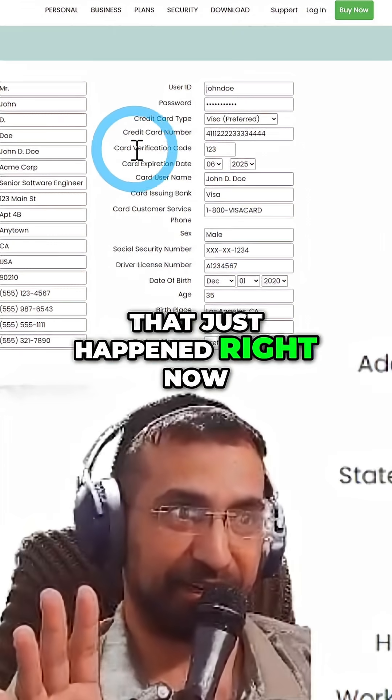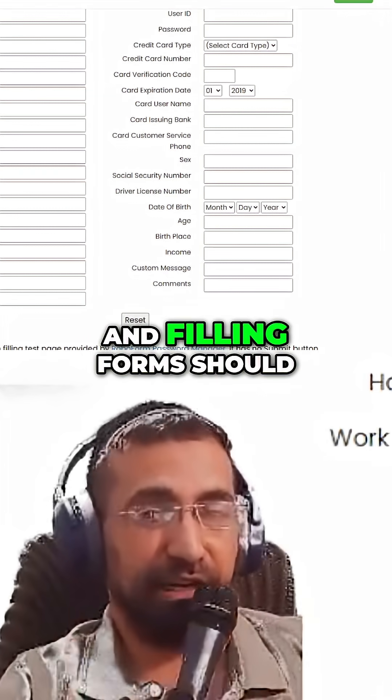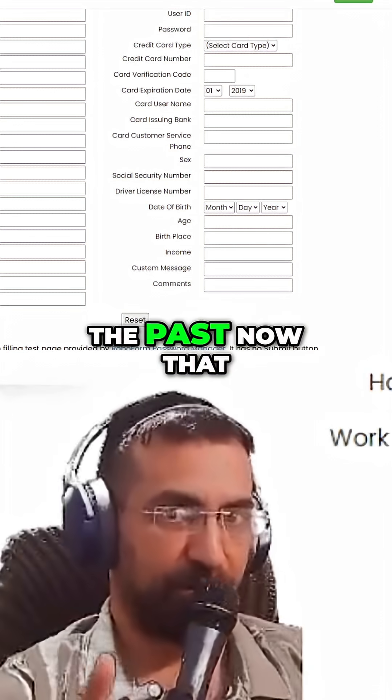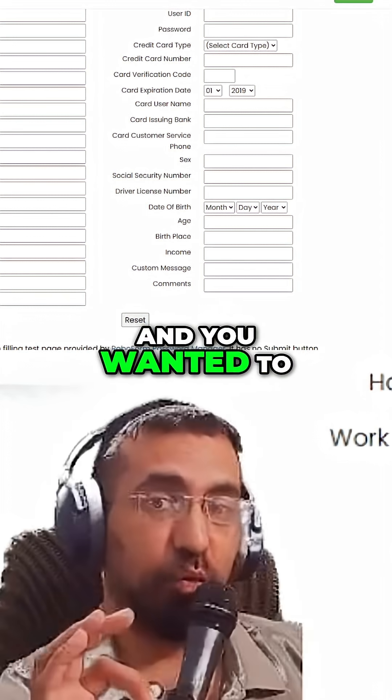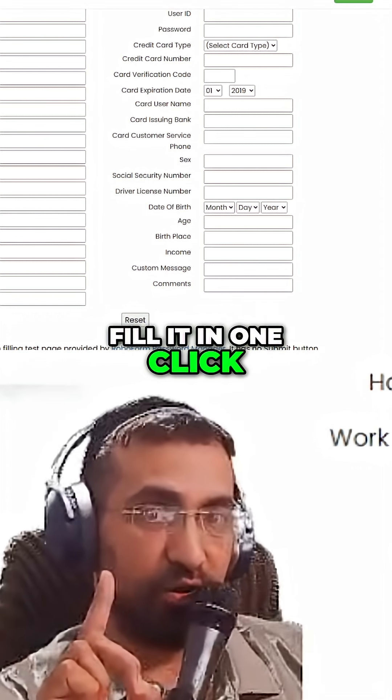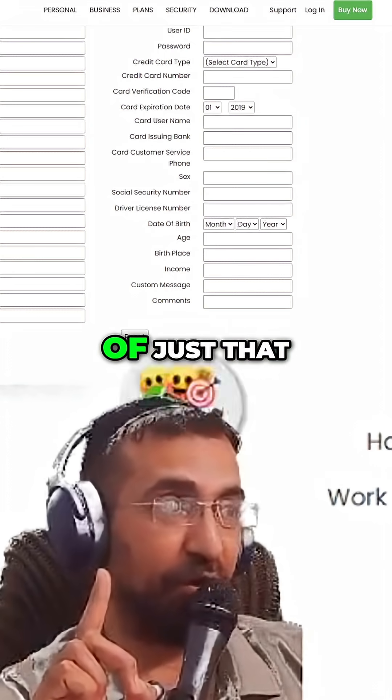AI is in the world, and filling forms should be a thing of the past now that AI exists. Imagine you were faced with a form like this and you wanted to fill it in one click. What you're about to see is an example of just that.